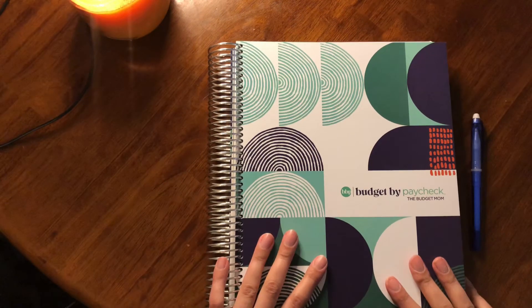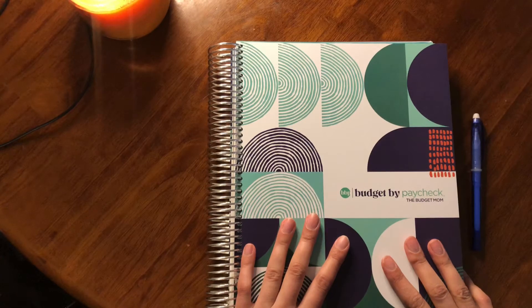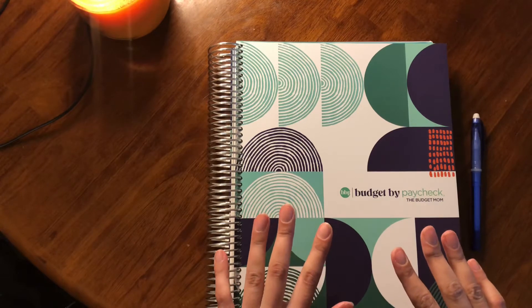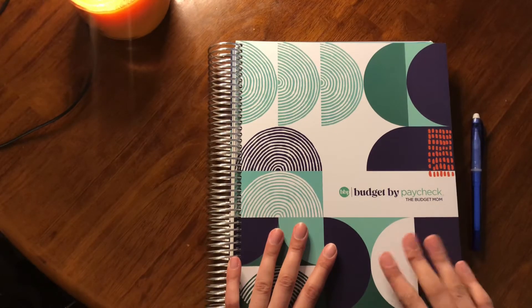In today's video I'm discussing sinking funds and the sinking funds I've created for 2022. For this I'm going to be filling out my sinking funds in my Budget by Paycheck workbook by the Budget Mom.